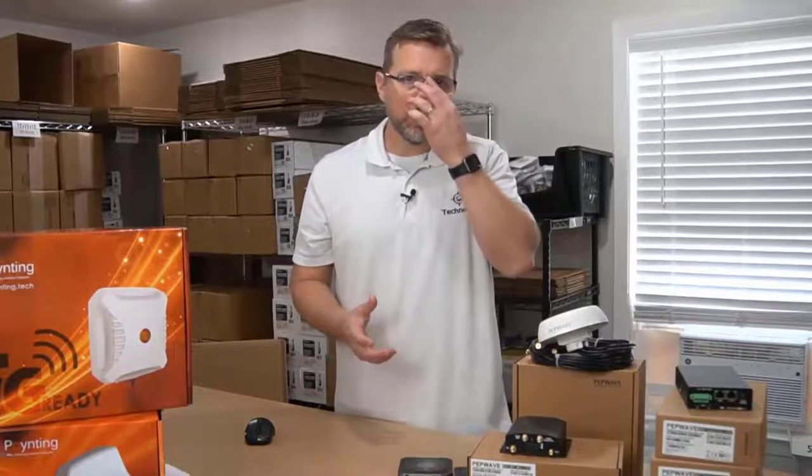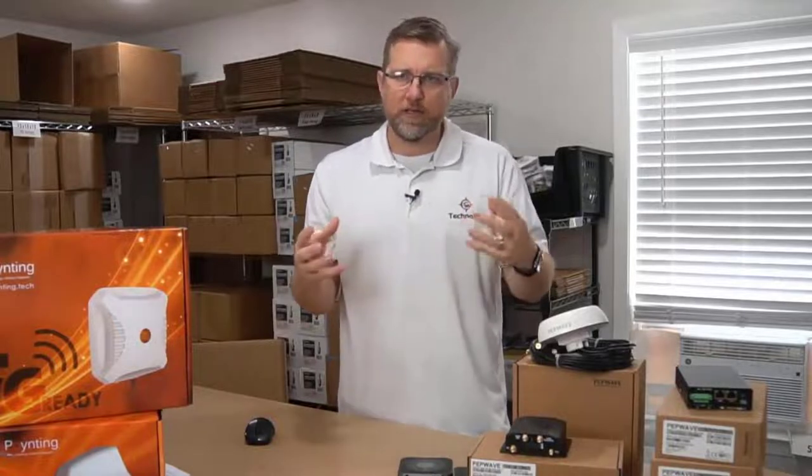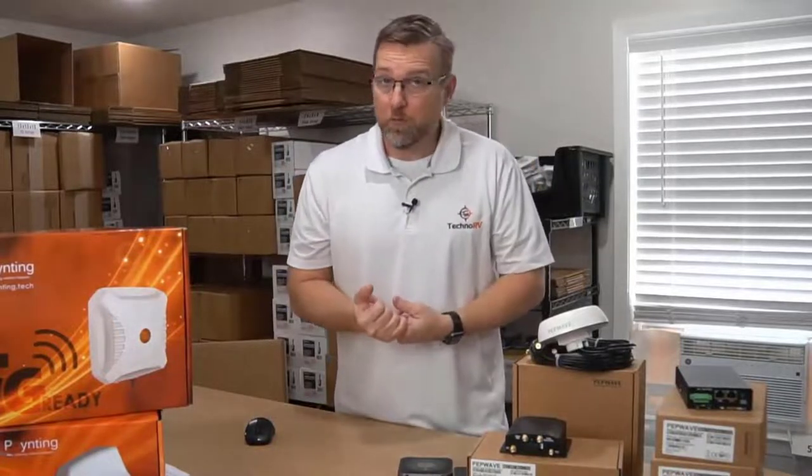The next thing I want to talk about is something called load balancing, and this is going to be very useful if you have multiple users on one device - maybe it's you and one other person, or maybe you've got three, four kids all connecting to the same device.